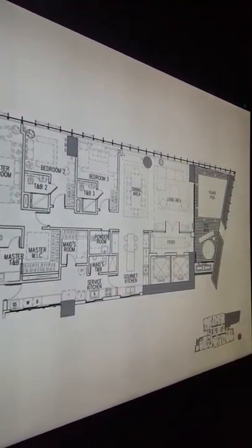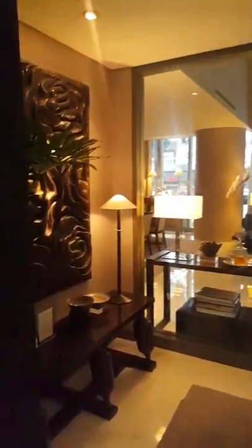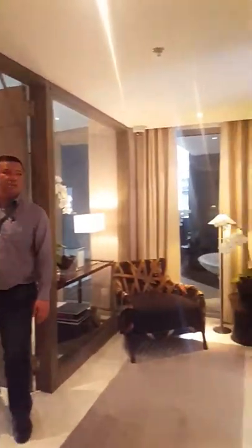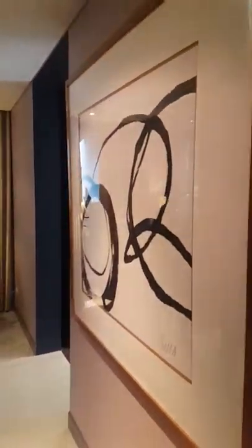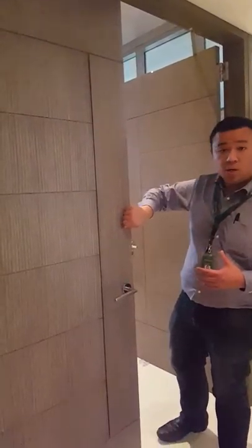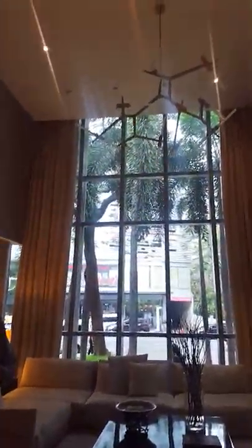So let's now check out the actual unit. This here represents the elevator. The finishing is basically the same — you will see the finishing of the wood, they're the same, painted white.